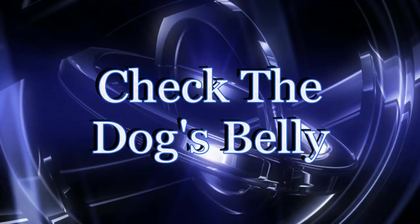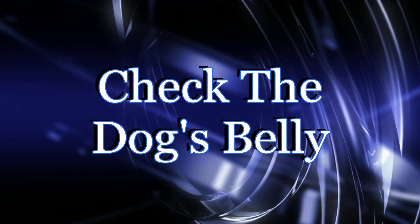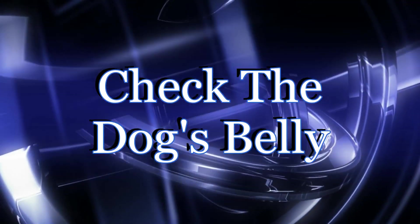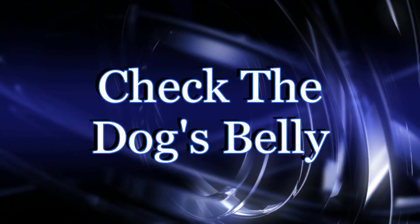Check to see if the dog's belly seems to be getting enlarged or swollen. In many dog pregnancies, this will not actually be noticeable until approximately midway through the pregnancy. If you place your hand on her stomach, you may even be able to feel the puppies.